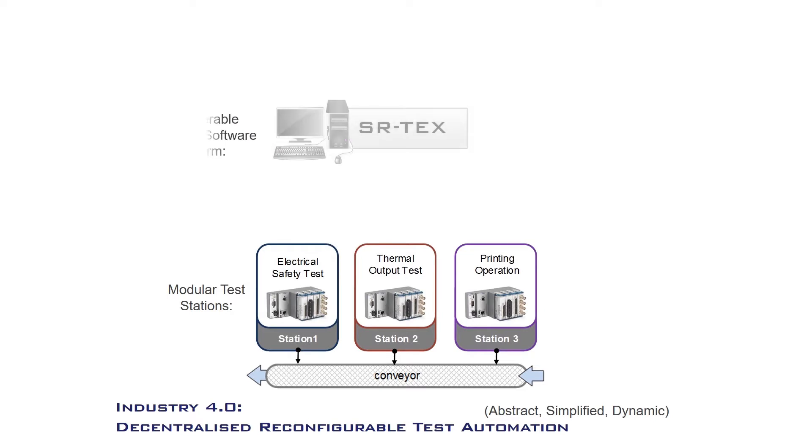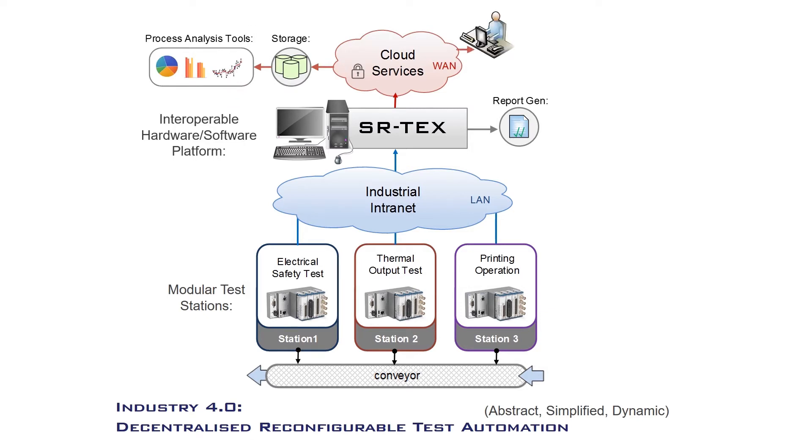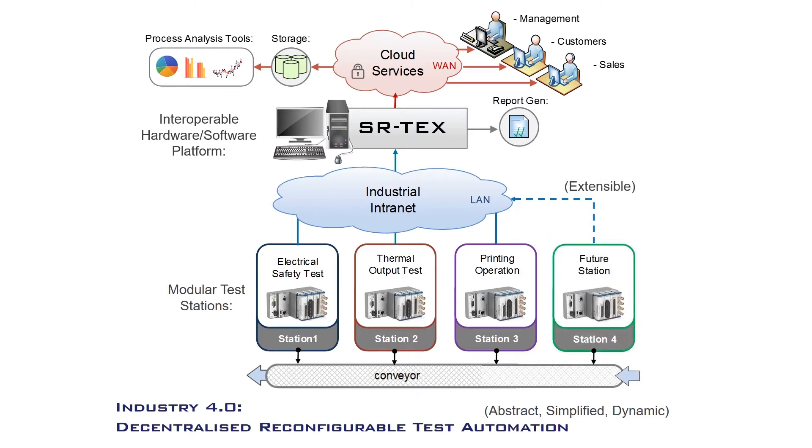The S or TEX platform enables the collaborative control of parallel modular test stations, and the dynamic integration of plug-and-play services. S or TEX systems are open, flexible and extensible, to meet current and future test requirements.